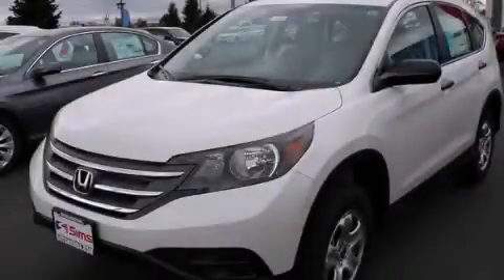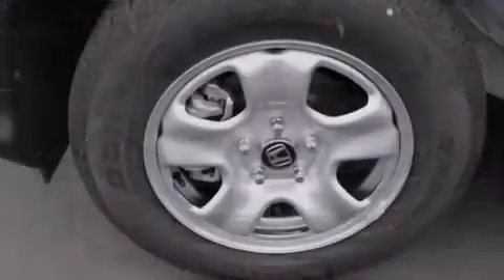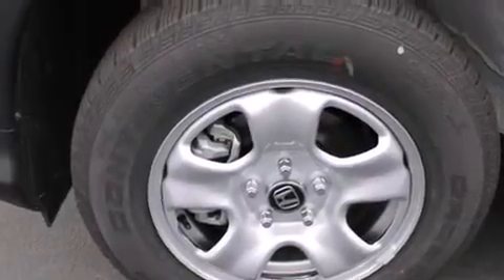This is a brand new 2014 Honda CR-V. Safety, space, and comfort. It has a 2.4-liter 4-cylinder engine, a 5-speed automatic transmission, and all-wheel drive.